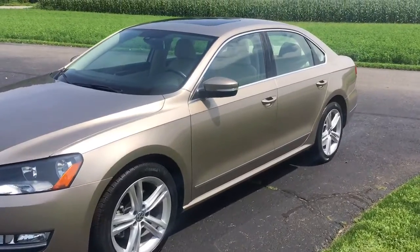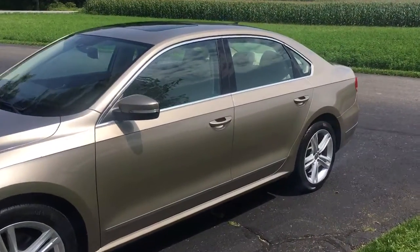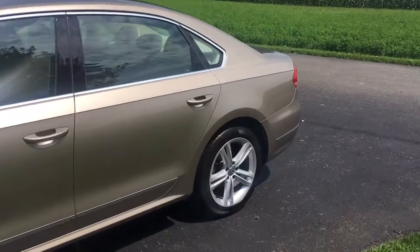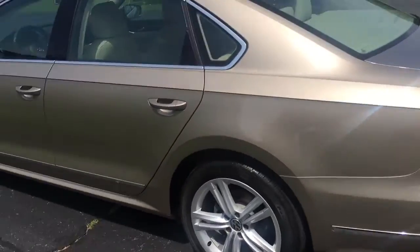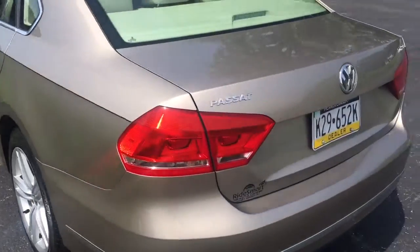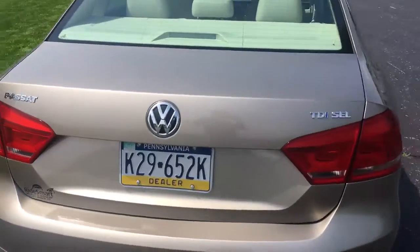2015 Volkswagen Passat Premium Diesel, 28,000 original miles on a beautiful champagne color, premium alloy wheels. It's got navigation and backup camera, and a premium Fender stereo in it.